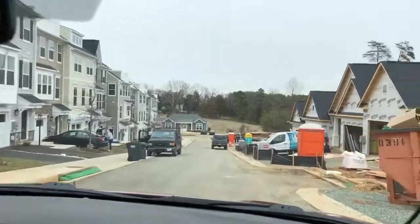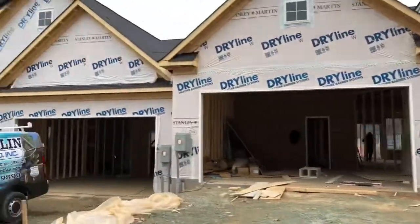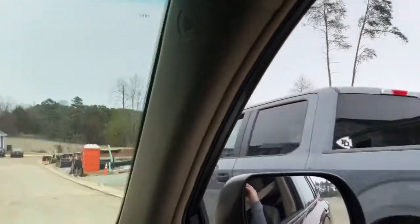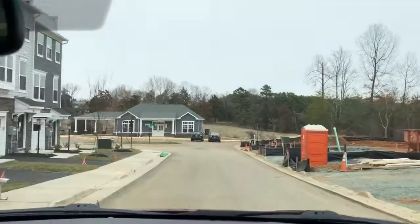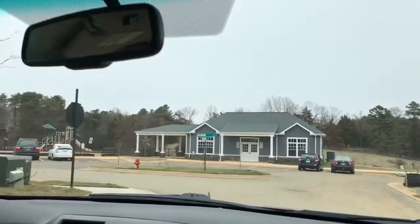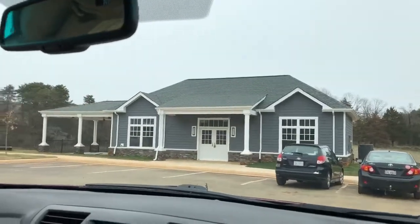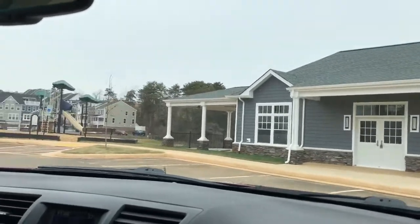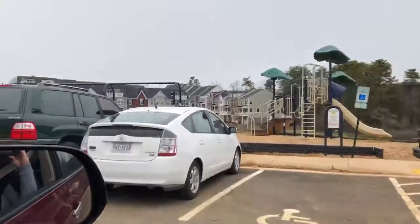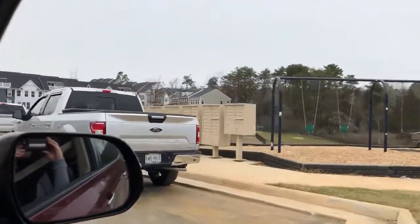So if you're moving in with young children, you're right next to their school. The community has a little clubhouse and a little playground, so there are some amenities. You can see the back, sort of looking up the hill, and to our right is the green space.